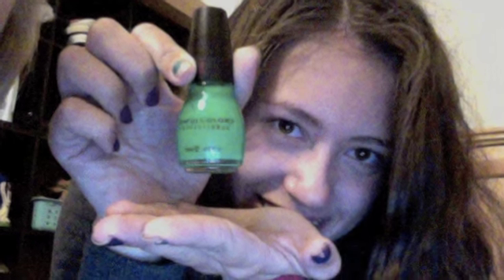Runtz Yellow. Soul Mate by Sinful Colors, which is a lighter pink for those of you who don't want to go too bright. Sinful Colors Irish Green. Sinful Colors Mint Apple. Luxe Lavender by Avon.